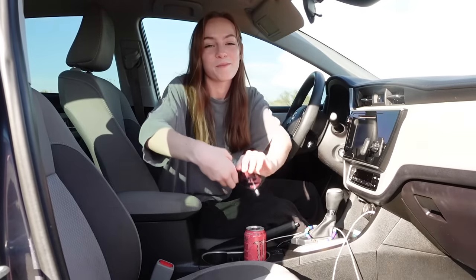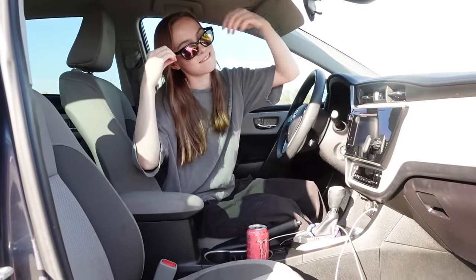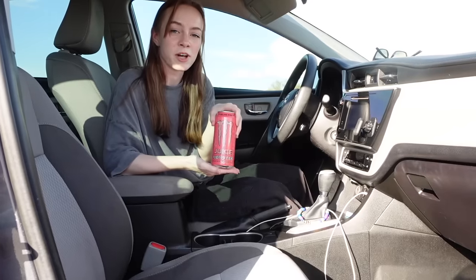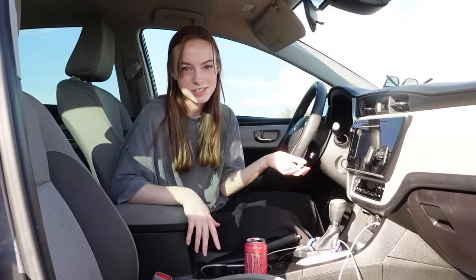Her name is Edith. So the first thing in my car is my sunglasses as you saw earlier. This is my Monster Energy — they do the job way better than coffee, so that's why it's in my car right now. Didn't get too much sleep last night.